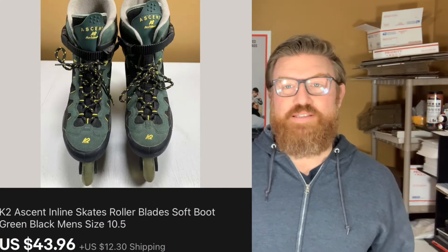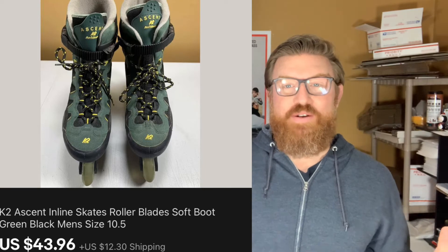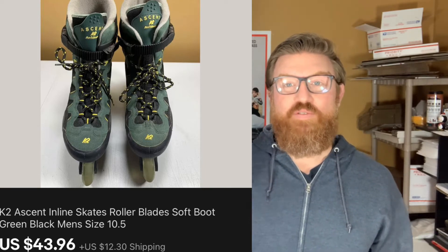Today's video is a 'what sold' video — a few items that I sold recently in my stores. First up is this pair of rollerblades. I picked these up in a big lot at a live auction, so my cost is like two dollars, maybe two dollars and fifty cents, and I sold them for forty-three dollars ninety-six cents plus shipping.